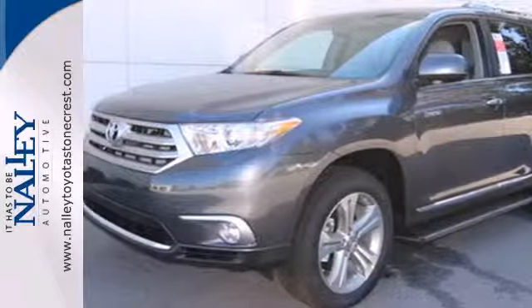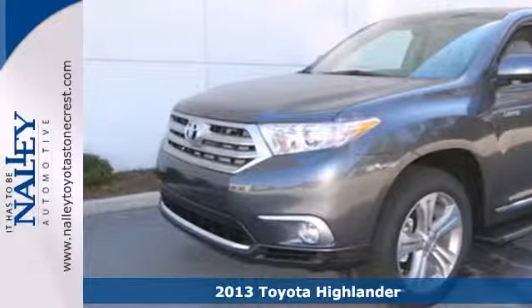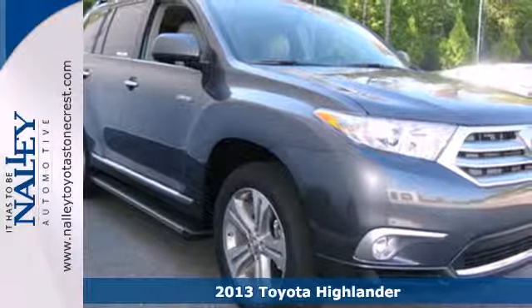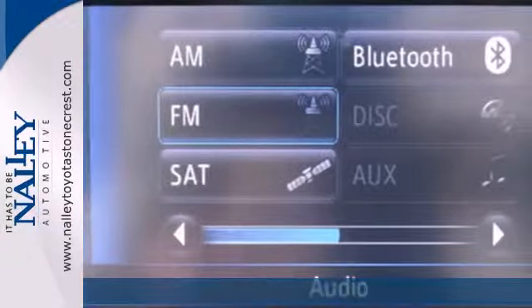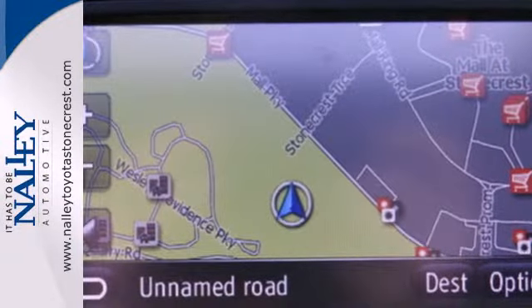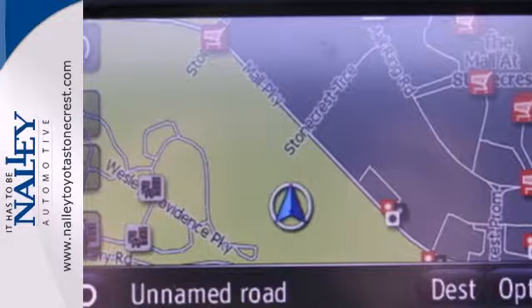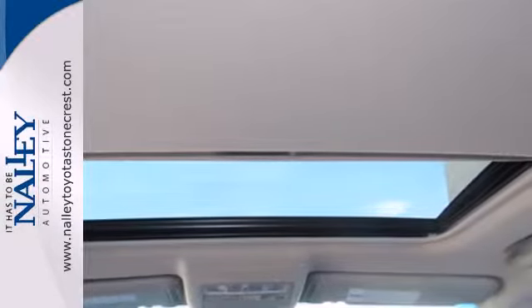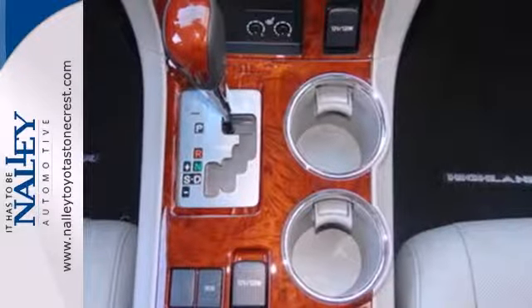Here's a 2013 Toyota Highlander. The fit and finish are excellent and the design is quite attractive. It's versatile seven passenger cabin adds to its family appeal. The seating position is high up and forward visibility is excellent. It's nicely equipped with alloy wheels and the convenience of remote keyless entry and cruise control.